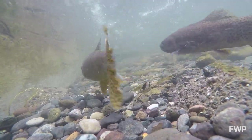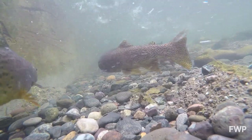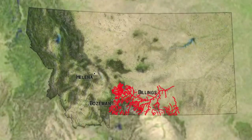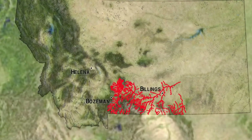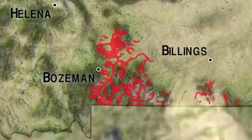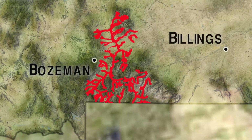The combination of these actions has made this a real robust population of Yellowstone cutthroat trout. Even with these successes, the cutthroat has disappeared from historical strongholds because of climate change, forcing biologists to focus their efforts on the upper stretches of the Yellowstone River.